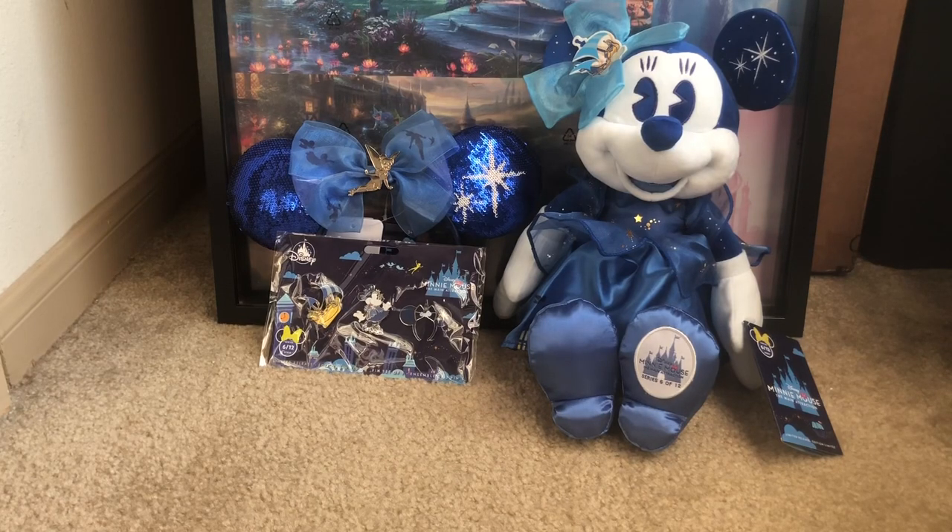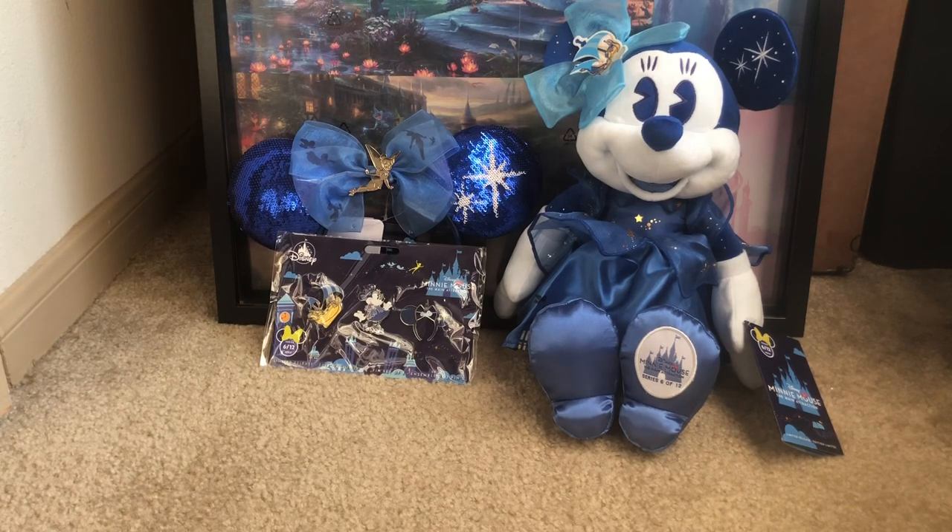Hello everyone, this is your favorite collector Sweet Wheels. In this video I'm going to be doing a review on the items I received today. The pins and the plush I already had, but the ears are new. This is the Minnie Mouse Main Attraction for the month of June, so without further ado, let's get it.